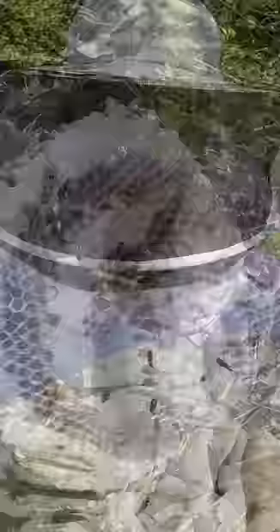You can see my face and how many bald-faced hornets are going for my face. I would be in a world of hurt if this protecting cover failed.